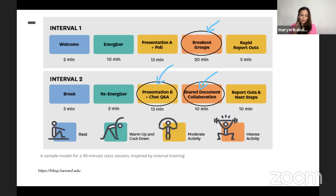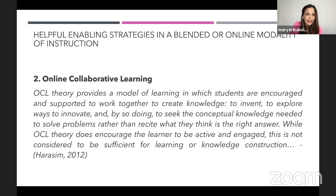The next question could be: how do I do breakout groups? How will I do shared document collaboration? Based on what approach can I use, especially if I don't have an LMS or I'm using a free independent platform? This leads to the next part: Online Collaborative Learning, or OCL.